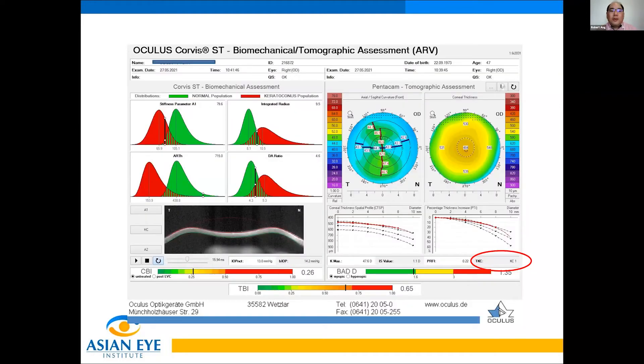When we go to the biomechanical tomographic assessment screen, we again confirm a thin cornea with a little bit of irregular astigmatism. The thickness profile seems okay and BAD is green. But the CBI is in the yellow zone with borderline integrated radius, thickness is suspicious in the red zone, and the TBI overall assessment is in the orange near the red zone. Importantly, the TKC screen gives a warning of KC1 — probably a mild keratoconus case in this eye.